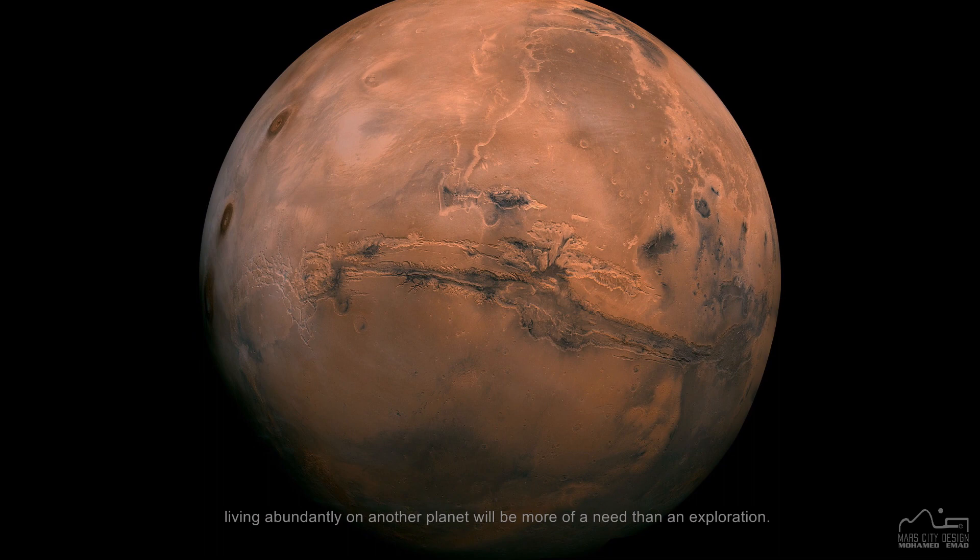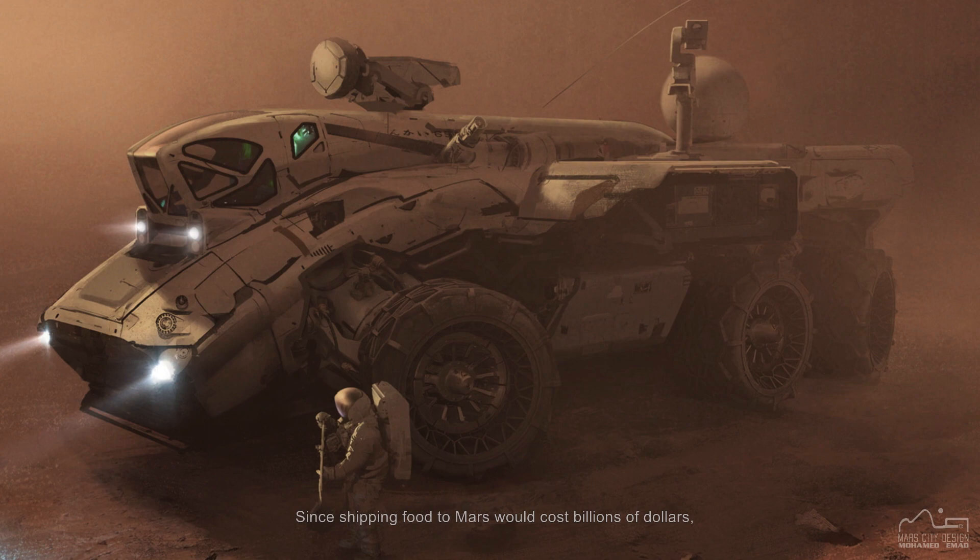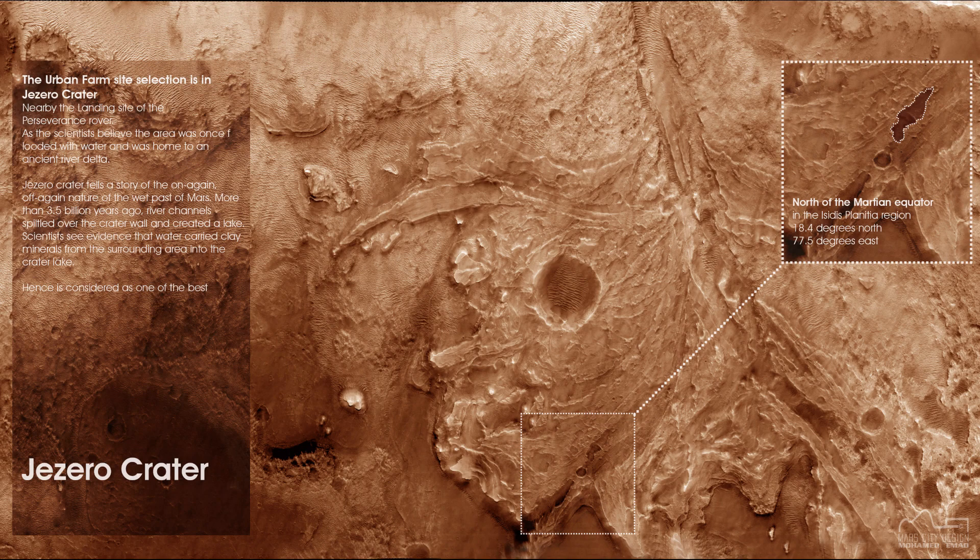In the time of a real crisis, living abundantly on another planet will be more of a need than an exploration. After the Earth, Mars is the most habitable planet in our solar system. Since shipping food to Mars would cost billions of dollars, growing food on the planet is the answer.